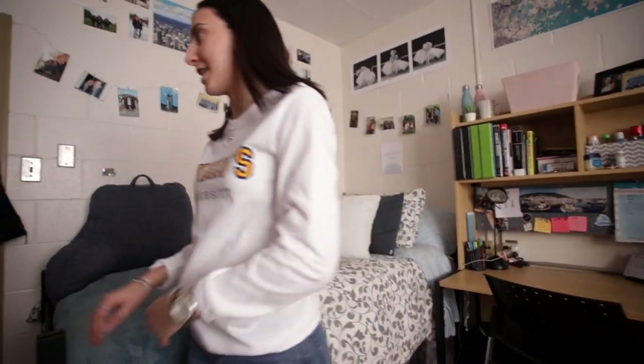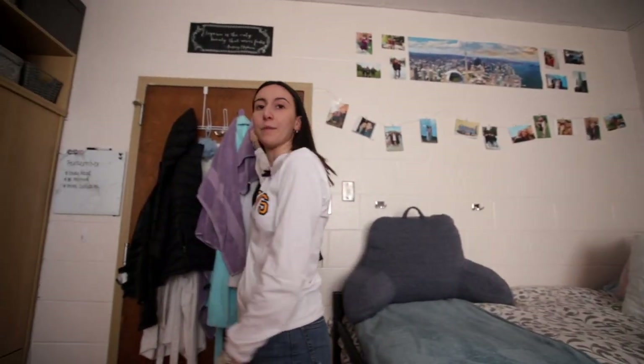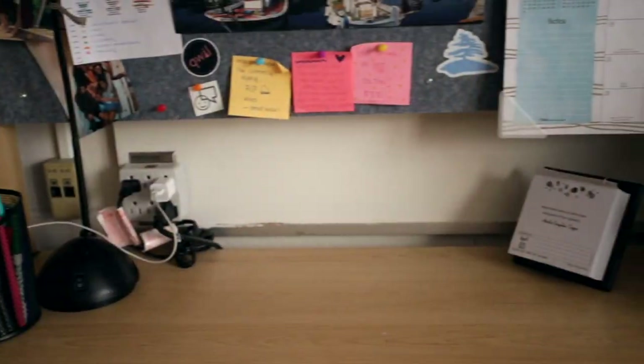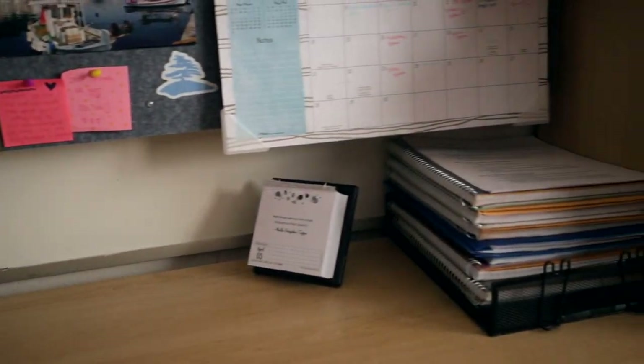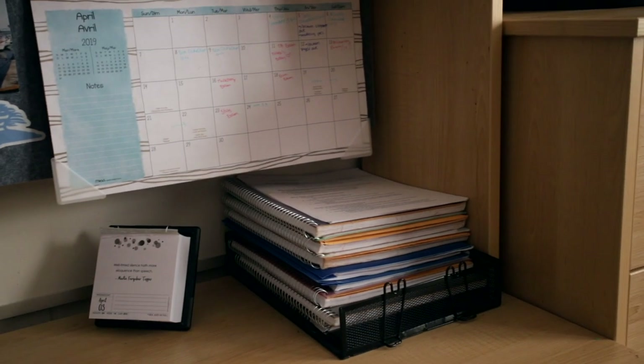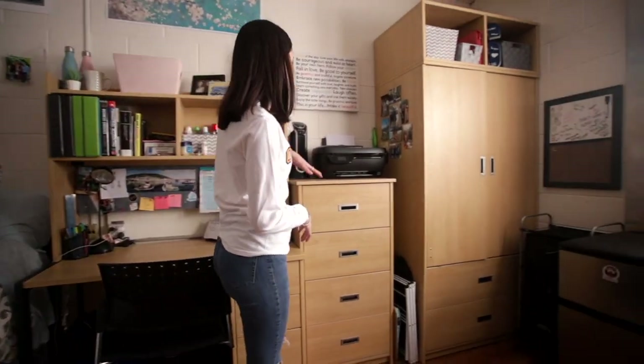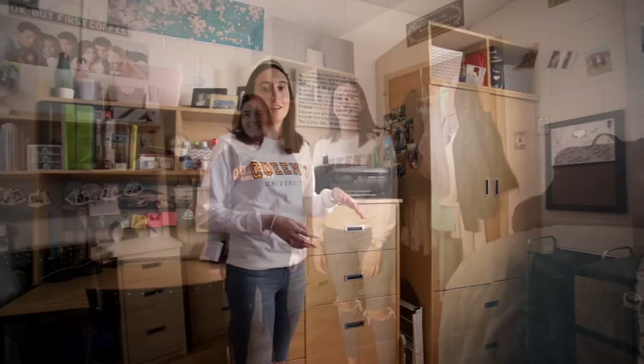Another thing I suggest bringing is a coat hanger for behind the door. I like to do all my work in this room, so I really like how the desk has lots of space and also lots of storage — on one side I keep my books and textbooks, and the other side I keep cosmetics I use on a daily basis. I also suggest a fan, because it does get pretty hot in here.